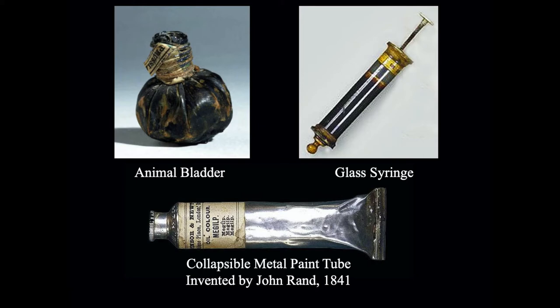Later on, in roughly 1840, somebody invented the glass syringe, which also kept the air from coming in as you were pushing the paint out. The problem is being outdoors you often tend to drop things, and if you dropped this syringe it would break. So finally in 1841 came the invention of the collapsible paint tube, which is the tube that we use today.